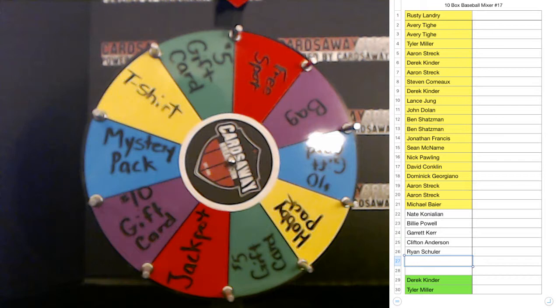Two slots left — 11 boxes of baseball with a box of Tier 1! The price did not change; we're throwing in an extra box of Tier 1 for free.